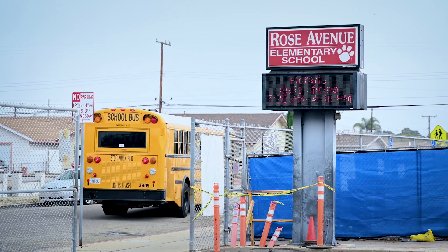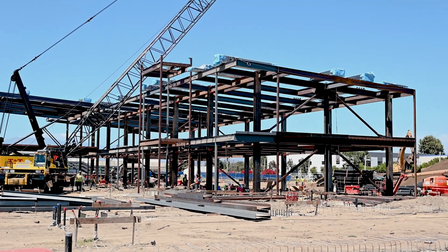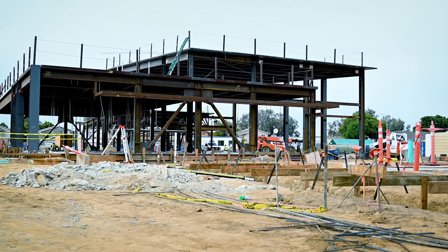Rose Elementary School had three buildings: an administration building, a media center, and classroom buildings. Elementary schools are held to a higher standard in design and review by the jurisdiction, which in this case would be the Division of the State Architect.